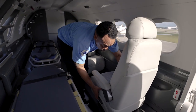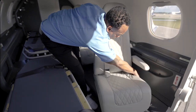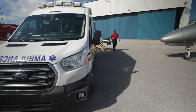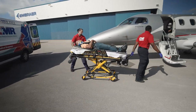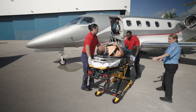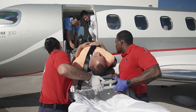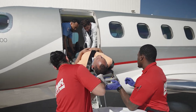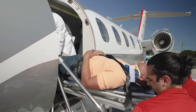Given this flexibility, the Phenom 300 Med is available as a retrofit for current Phenom 300 series operators. This aircraft offers the highest residual value in the industry, low mission costs, and a high dispatch rate due to its top reliability. These attributes create one of the most efficient medevac solutions for airport-to-airport transportation.